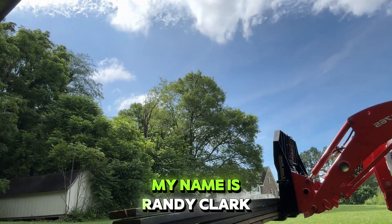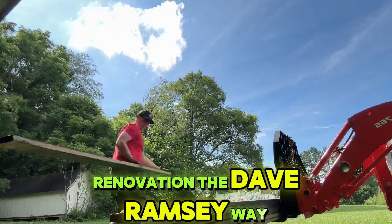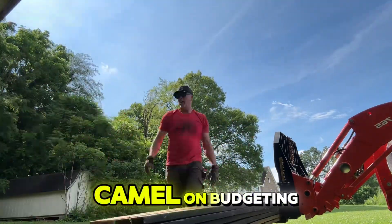Welcome back to Stuff You Should Know. My name is Randy Clark, and we are going about this renovation the Dave Ramsey way. Here's a quick clip from George Camel on budgeting.